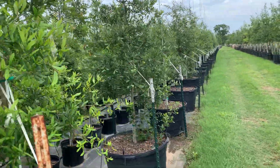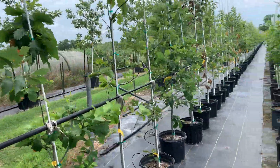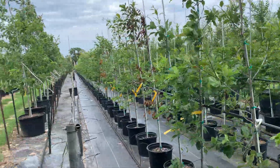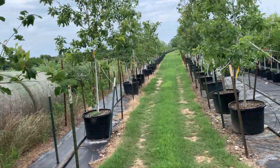More live oaks here. Some of the developments in Houston that I see are almost a monoculture of live oaks, which of course is not a good thing — although live oaks are in heavy production at nurseries.